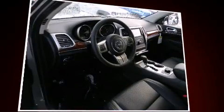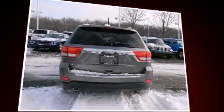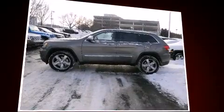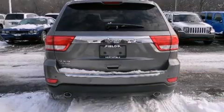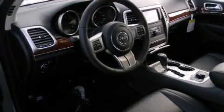A wealth of standard features means that you no longer have to sacrifice, such as cruise control, front and rear reading lights, voice-activated navigation, a blind spot monitoring system, heated steering wheel, a power rear cargo door, a rear seat entertainment system, and power seats.